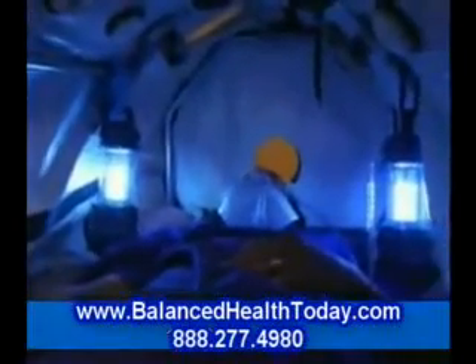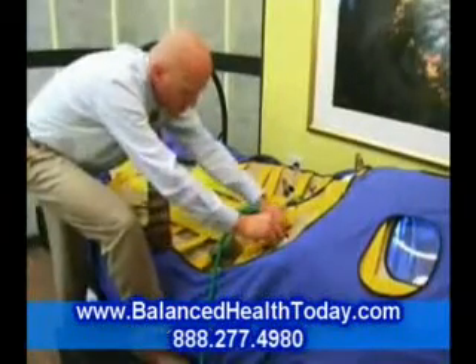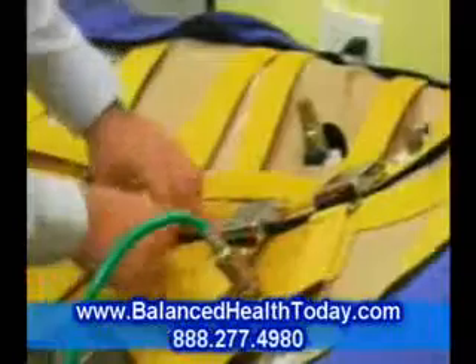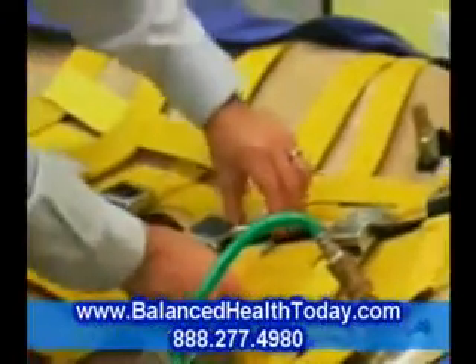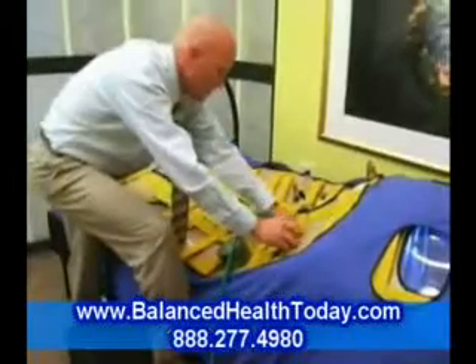Simply stated, significantly increasing the delivery of oxygen to all tissues throughout one's body results in improved health and vitality. From your heart and liver to your brain and skin, everything works better when more oxygen is present.